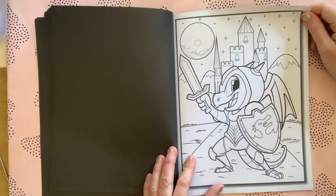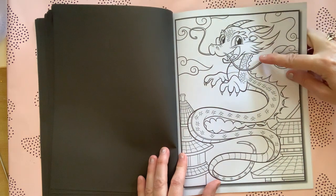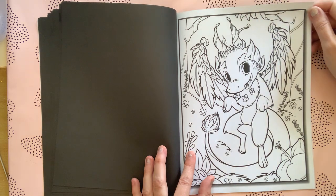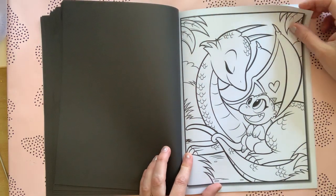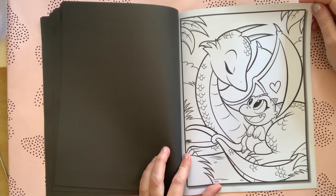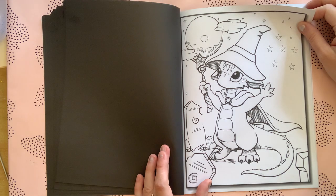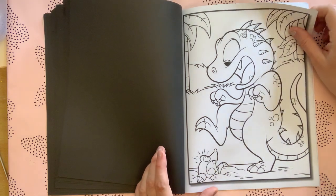We've got a knight dragon, and there's more of a Chinese dragon — still, how cute, look at the face! That's why I bought it, because these dragons are just so damn cute and I could see myself coloring every single one. It's not a really thick book — I counted 19 dragons in here — so it's definitely a book you could finish within a couple of months. There's also a mama and baby dragon and another witchy dragon.